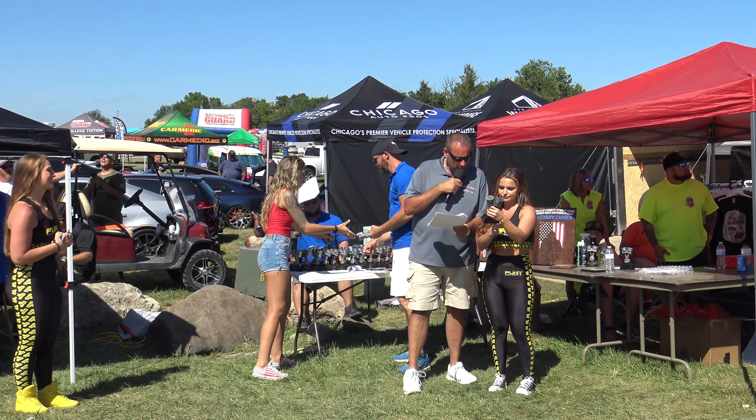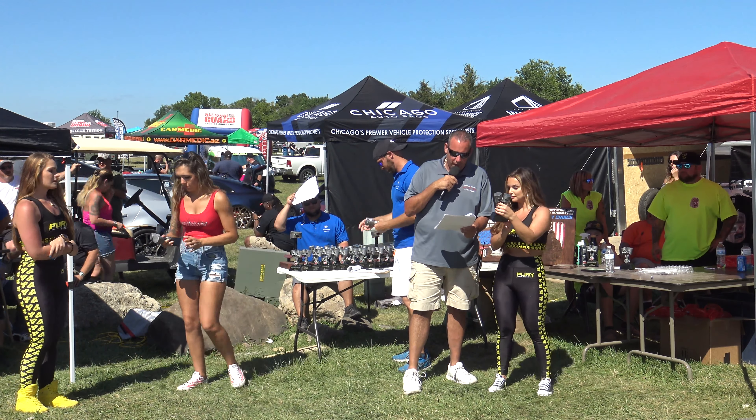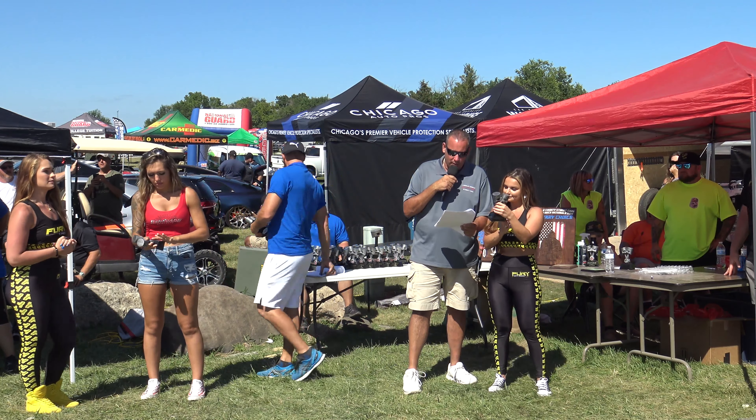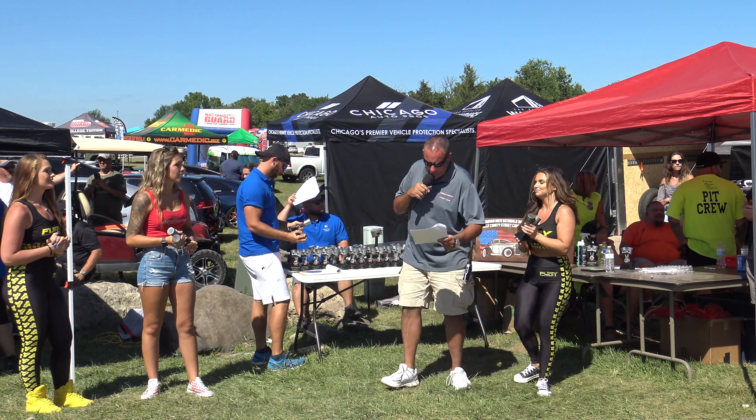Best Mini Truck, sponsored by Driveline Plus, goes to Mark Fitteralt — F-E-U-I-L-T-E-R-A-T. 1992 GMC Typhoon. Not here. Okay, we're going to make sure he gets his award.